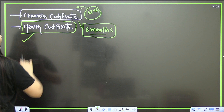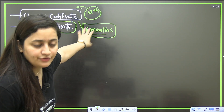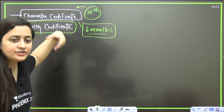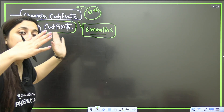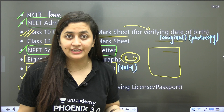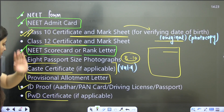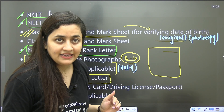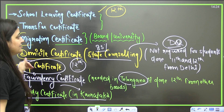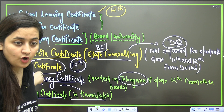The health certificate is required only when your admission is confirmed, and not in all states — for example, Maharashtra may ask for it. Once you get admission, the college will guide you on what is needed. The most important documents you absolutely cannot miss are: the NEET admit card, the revised NEET scorecard, passport-size photographs, Class 10th and 12th certificates and mark sheets, caste certificate, seat allotment letter, ID proof, and the PwD letter if applicable.